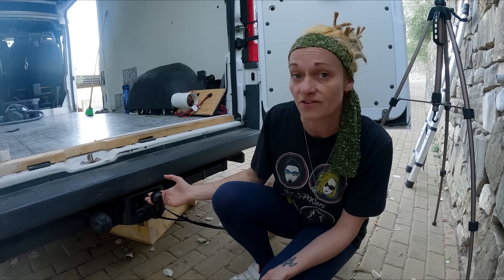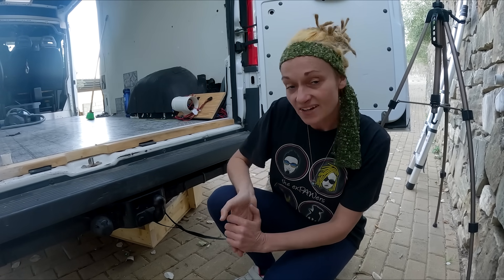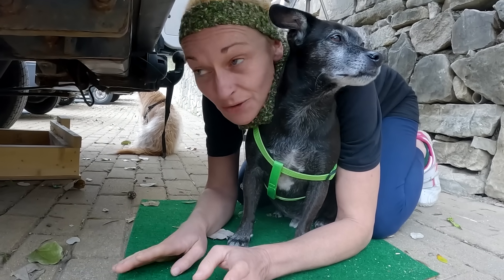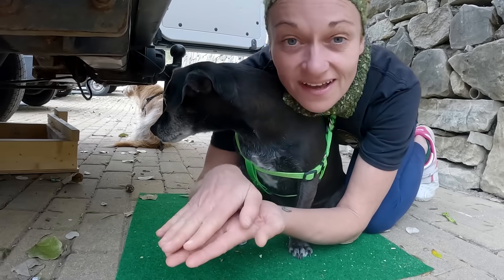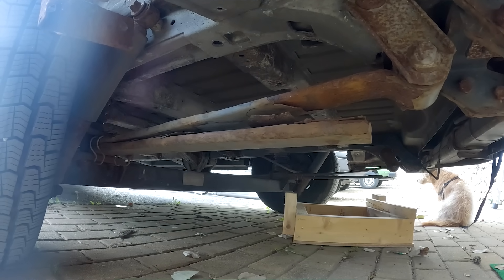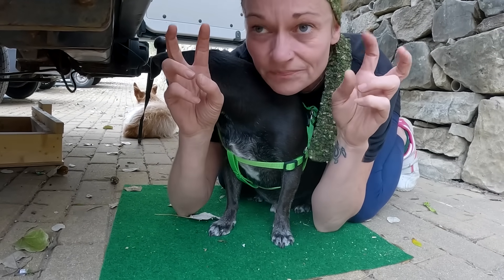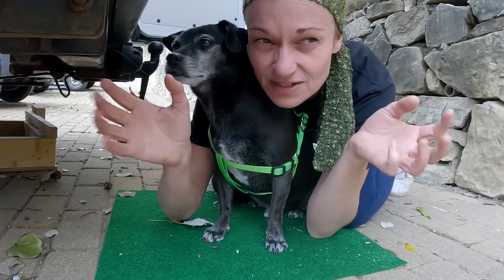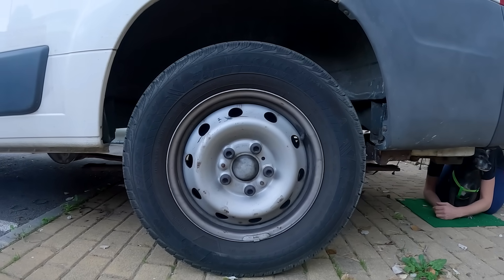Nick and I were talking — the tow bar weighs about 45 or 50 kilos and we're not going to use it because we'll be using the back door to come in and out of the van. So what's the point of having 50 kilos on the back? That's like two of those power stations! On a total positive note — our leaf springs. When we got the van from Germany fully loaded they were flat as a pancake, but now the van's empty they're smiling again and they've really sprung back into shape.